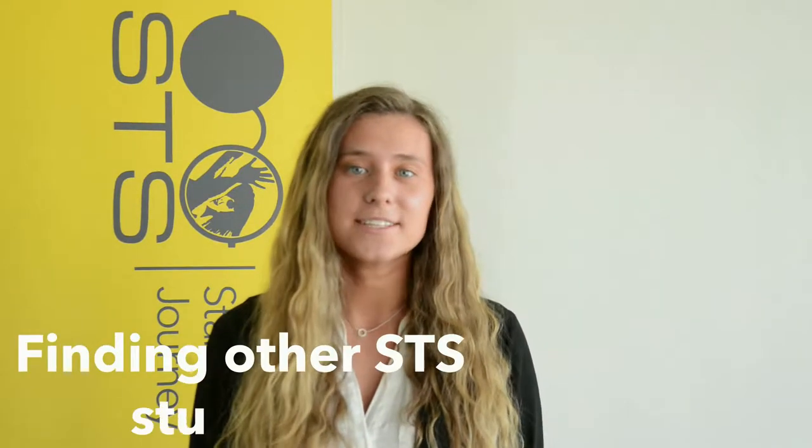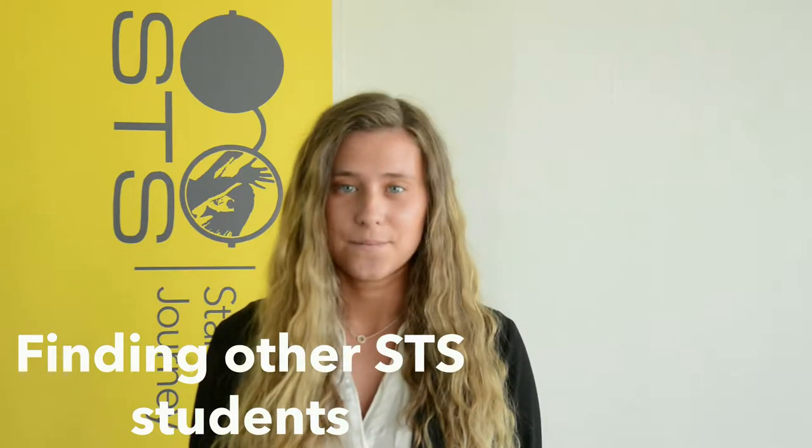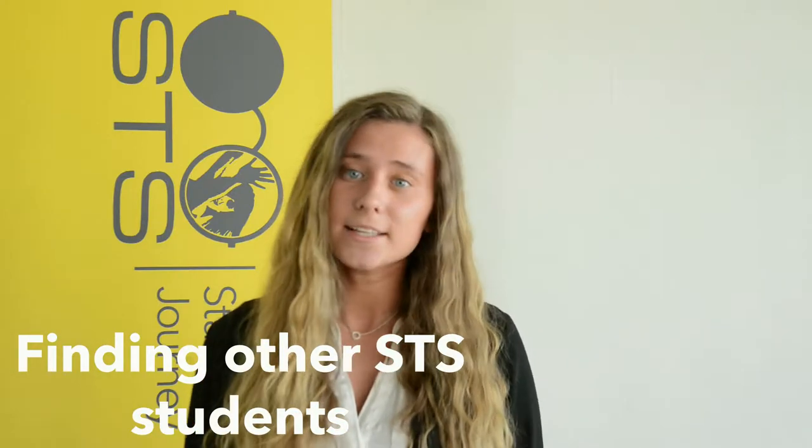It is easy to track other SDS students, as you need to wear your SDS t-shirt and backpack. This is also so staff can easily recognize you when you arrive at the airport.